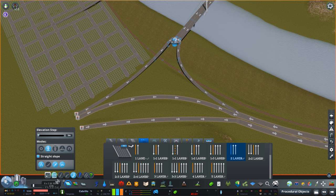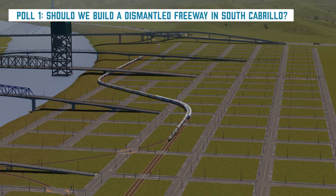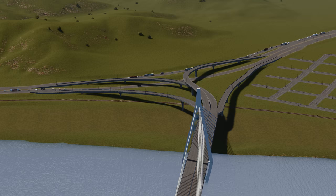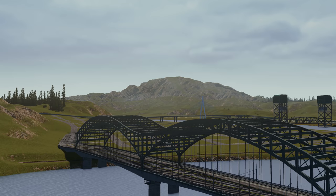The alternative — and we'll have a poll in a moment — is building a freeway along the waterfront that is being dismantled right now, that used to cut Southern Cabrillo off from its side of the waterfront. We could build that in-game, connecting it instead as a four-way interchange that leads to an avenue, retrofitted in, with a freeway being dismantled along the waterfront. Let me know what you think; I'll link the poll in the description.